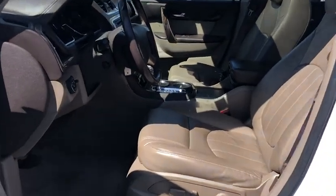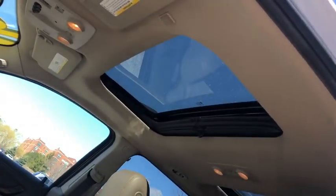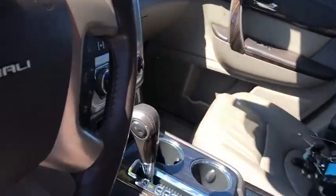CD player. This isn't just a vehicle, it's an experience. So stop in for a test drive today.